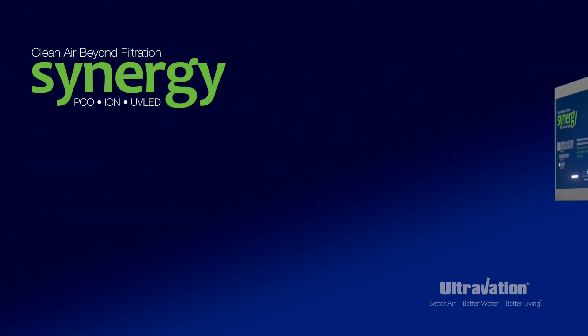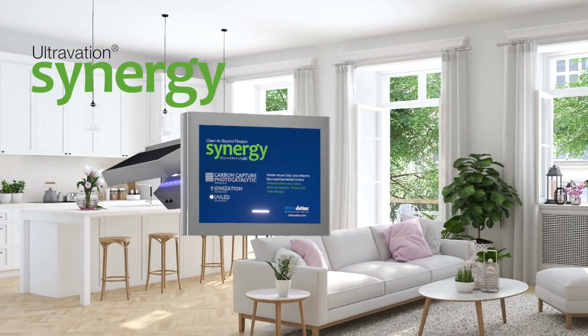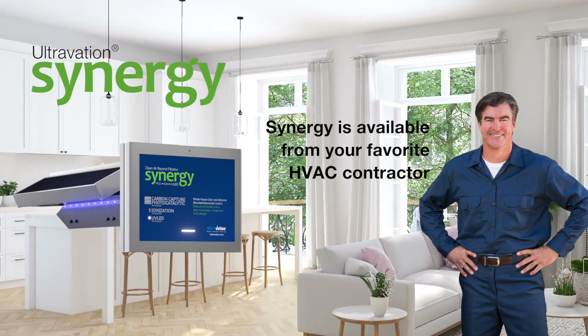Ultravation Synergy, three technologies that reach beyond filtration for the ultimate in indoor air quality improvement. Call your favorite HVAC contractor today to learn more.